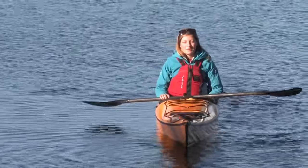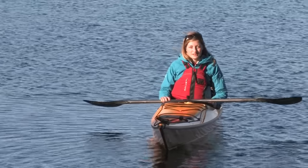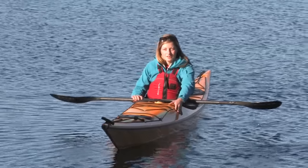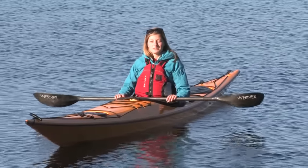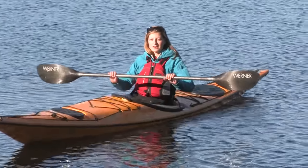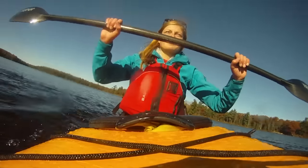Whenever you hop into your kayak, you want to be nice and loose with your hips. This means that our feet are on the foot pedals, our thighs on the thigh braces, and we're nice and braced inside our kayak. That way we can wiggle our hips and still be stable.